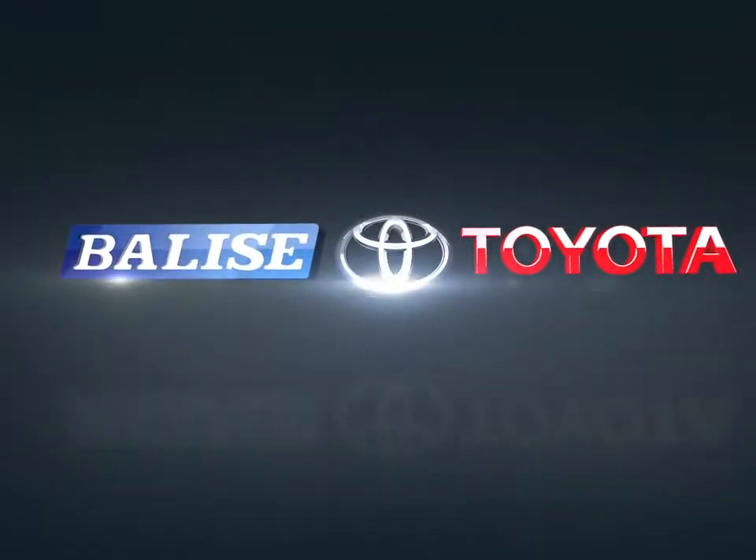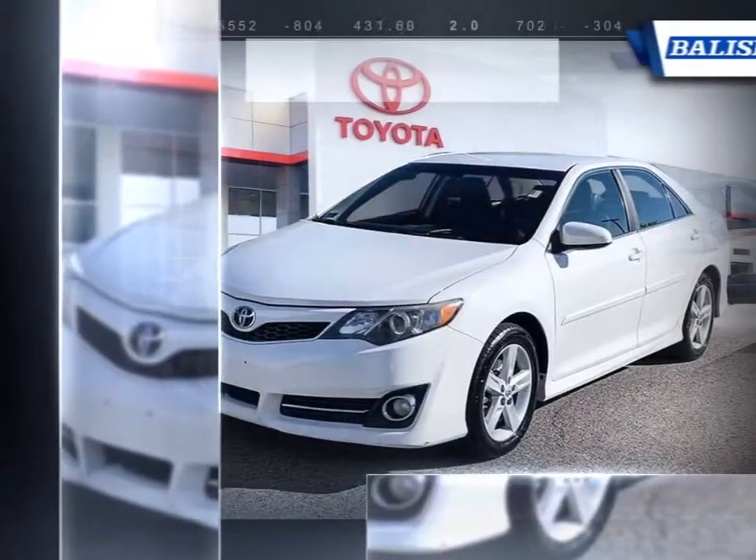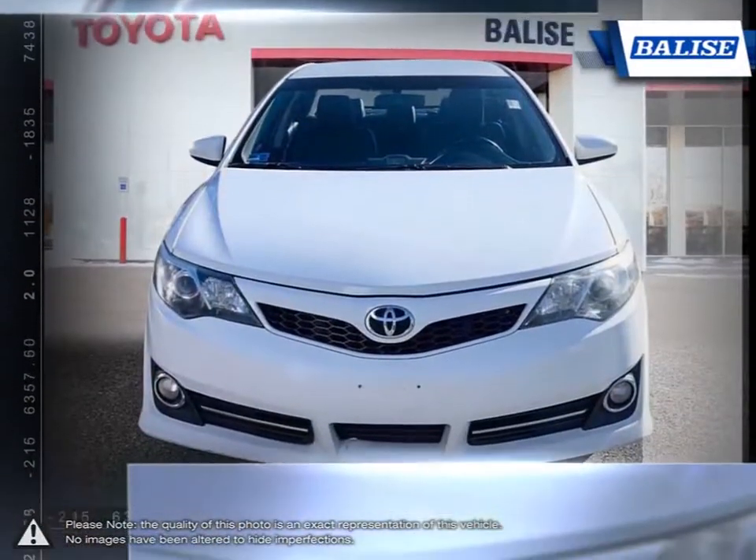Welcome to Balise Toyota. Today we're looking at a 2013 Toyota Camry. In the highly competitive mid-size sedan segment, the Toyota Camry comes out as one of the best choices thanks to its long-running history and reliability.